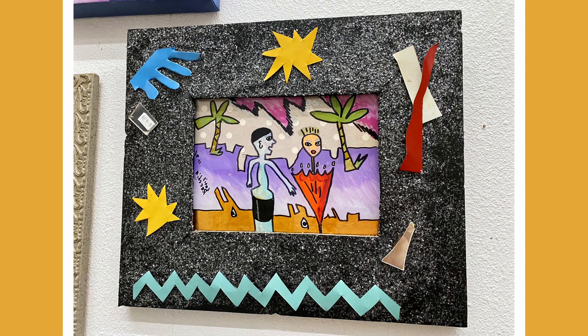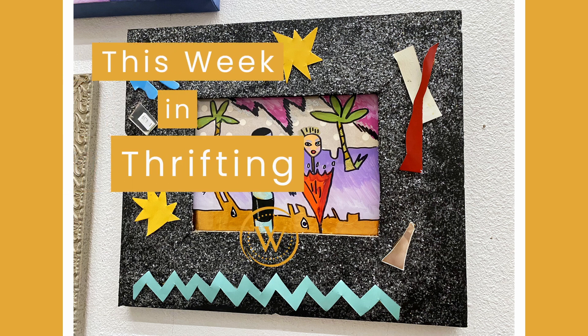Thank you so much for watching this art-inspired episode of This Week in Thrifting. If you enjoyed the episode and found it useful, please go ahead and hit that like button and subscribe to the WorthPoint YouTube channel so you never miss a shopping trip. Until next time, keep thrifting.